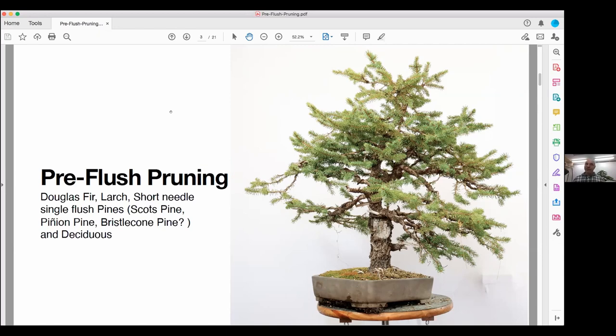Big cuts on deciduous trees heal better in spring than in fall. Here our winters are colder and longer, so I get more dieback if I do it in fall — whereas cutting in springtime they seem to respond better. Also, pinching deciduous is a good thing right now. Japanese maples and amur maples are putting out shoots and I'm pinching those — that's part of what I'm doing right now.